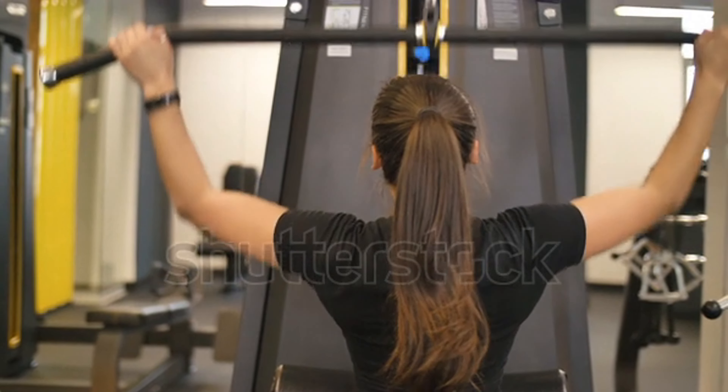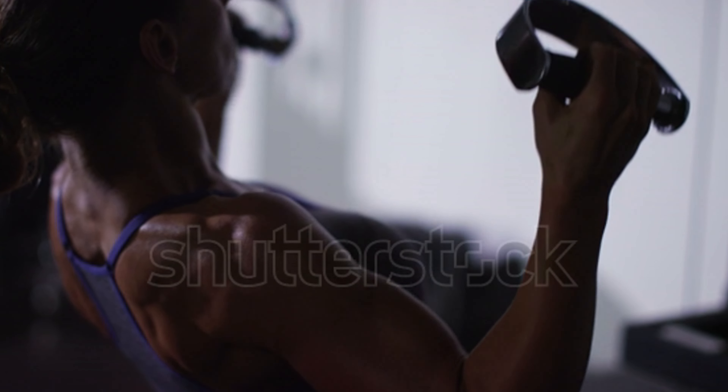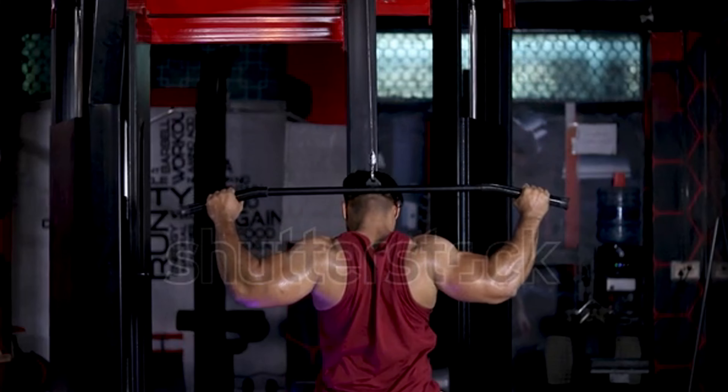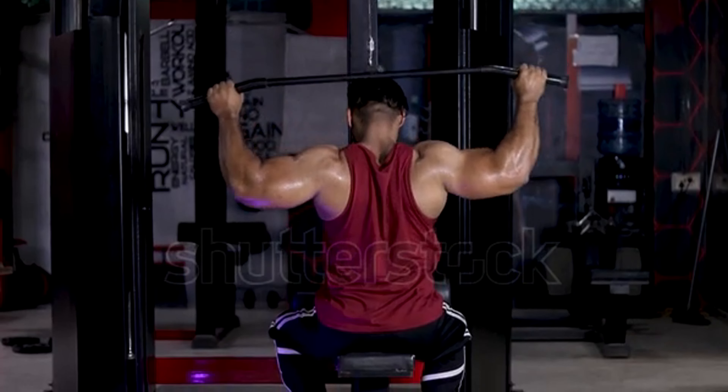During the lat pulldown, your deltoids also come into play. Broad shoulders enhance the upper portion of the V-shape, balancing out the overall appearance. Engaging your core during the movement helps maintain stability. A strong core complements the V-shape by providing balance and definition.